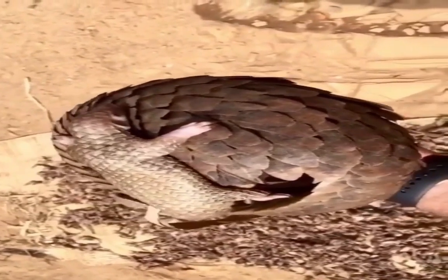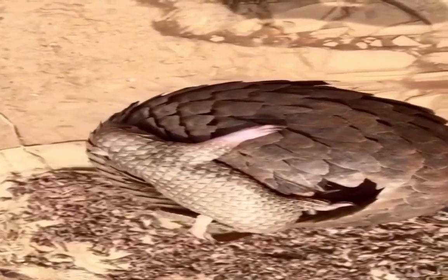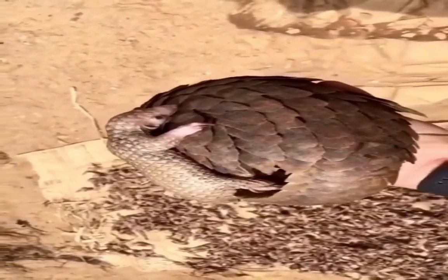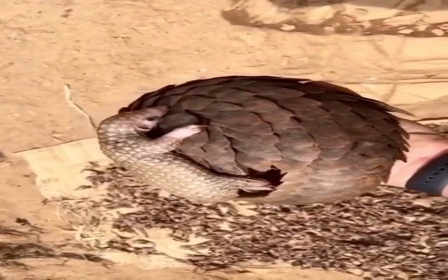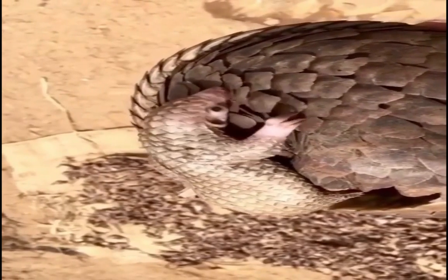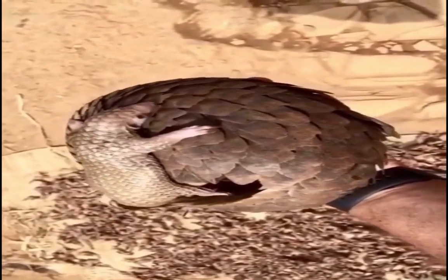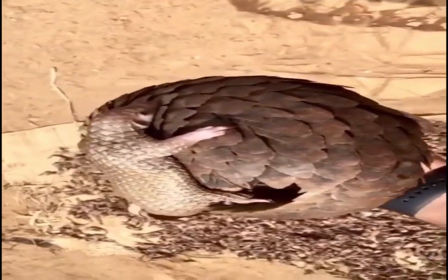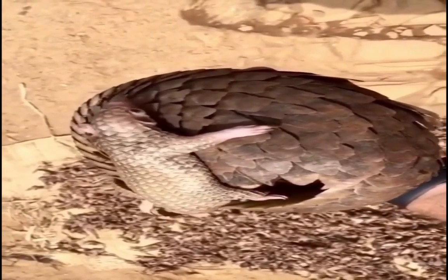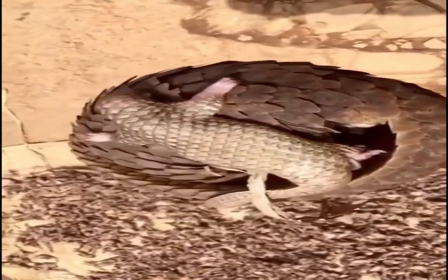The terrestrial Pangolin is included on the IUCN Red List. Evaluators cite a previously inferred and ongoing projected decline of 30–40% over a 27-year period — nine years in the past and 18 years in the future — with a generation length estimated at 9 years. This is mainly based on continuous exploitation for traditional medicine and bushmeat across the species' range, and evidence of increased transcontinental trade to Asia. All eight species of Pangolin now in existence are threatened with extinction.